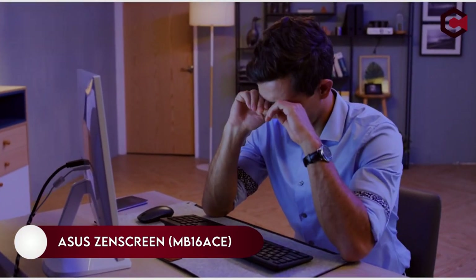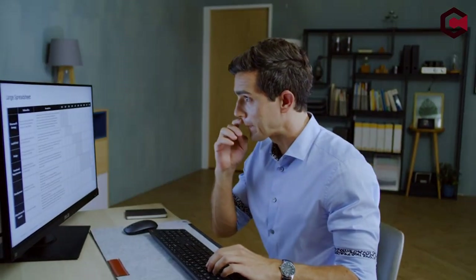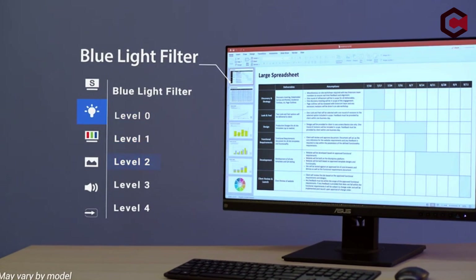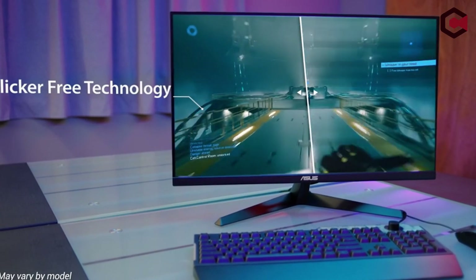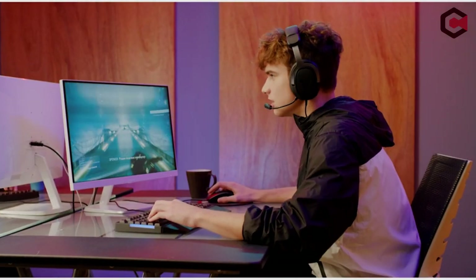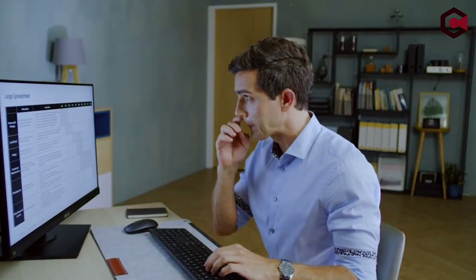On number 9: the ASUS Zen Screen MB16ACE. Multimedia professionals have historically relied on Macs, but serious video and still image processing often benefits from two monitors. A portable monitor like the ASUS Zen Screen MB16ACE, at $229.99, comes in handy in this situation. This 15.6-inch Full HD 1920x1080 display features an IPS screen with wide viewing angles, a blue light filter, and flicker reduction technology. The monitor detects whether it's in landscape or portrait mode and weighs only 1.5 pounds.